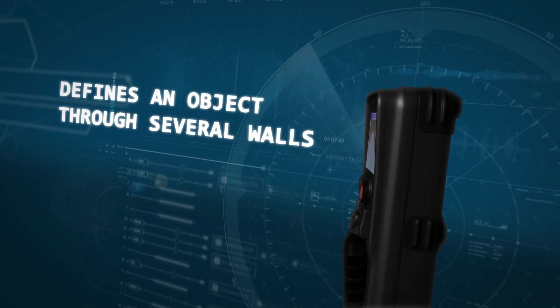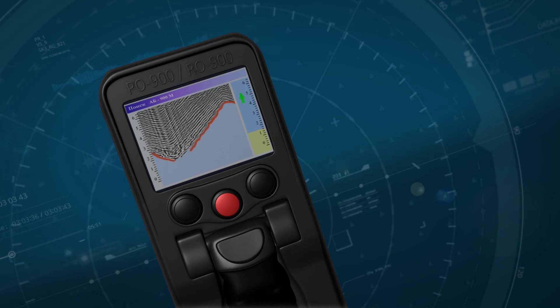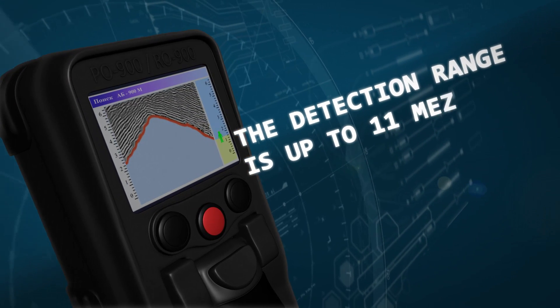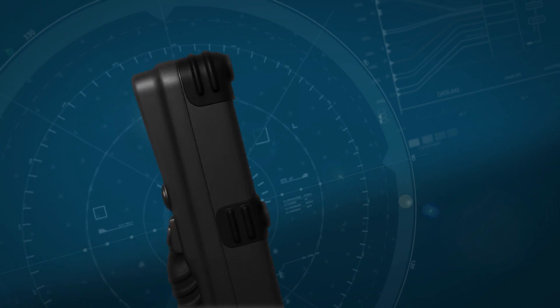The GPR detector RO900 can track the motion path and precisely determine the distance to a given object. The detection range by movement through a brick wall of up to 40 cm is up to 11 m. The detection range by breathing through a brick wall of up to 30 cm is up to 5 m.